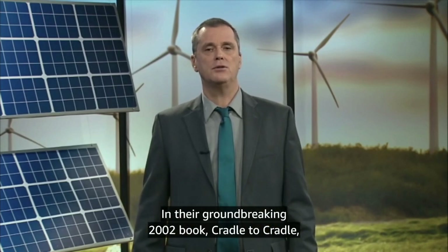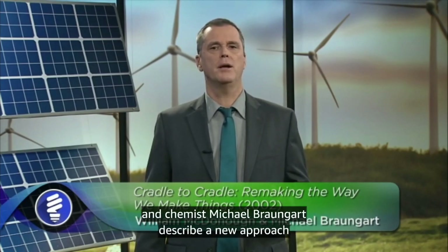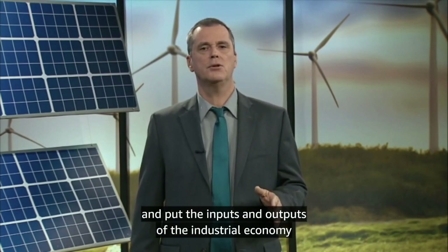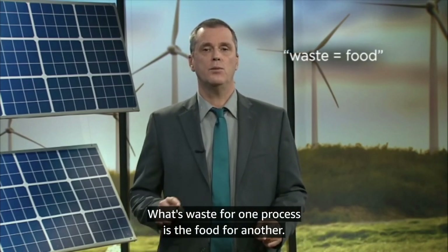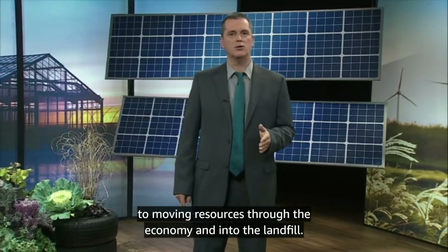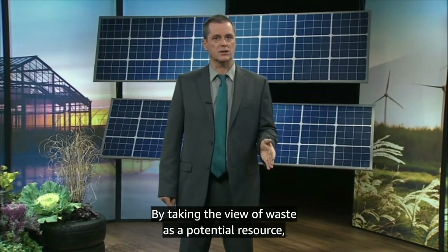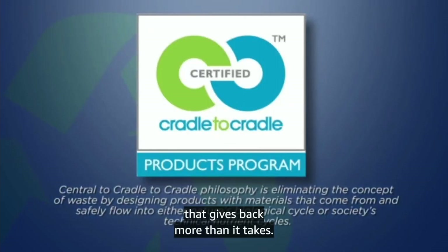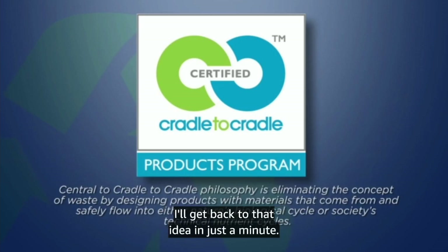In their groundbreaking 2002 book Cradle to Cradle: Remaking the Way We Make Things, architect William McDonough and chemist Michael Braungart describe a new approach to manufacturing that works to eliminate the concept of waste and put the inputs and outputs of the industrial economy into closed cycles. Their slogan is: waste equals food — what's waste for one process is the food for another. They propose that we move away from a cradle-to-grave approach of moving resources through the economy and into the landfill. By taking the view of waste as a potential resource, our consumer choices might actually give us the opportunity to leave a regenerative footprint, one that gives back more than it takes. McDonough calls this concept cradle-to-cradle: continually cycling old materials into new products.